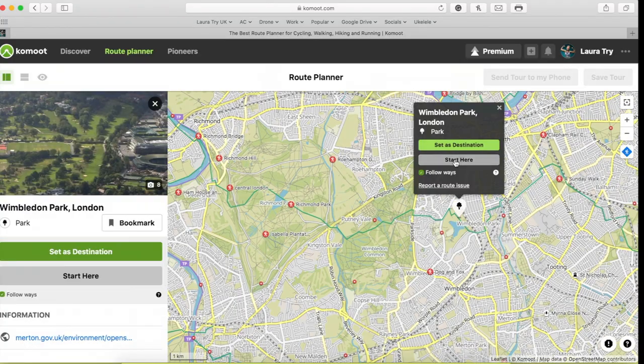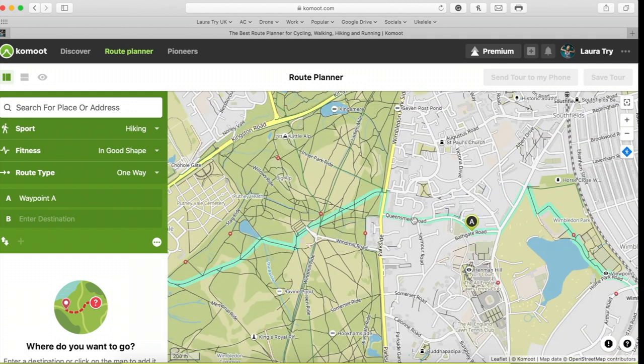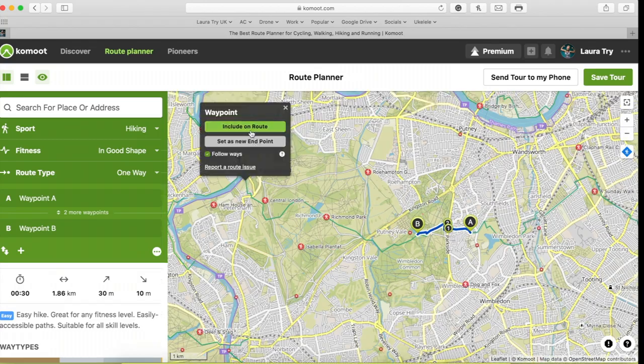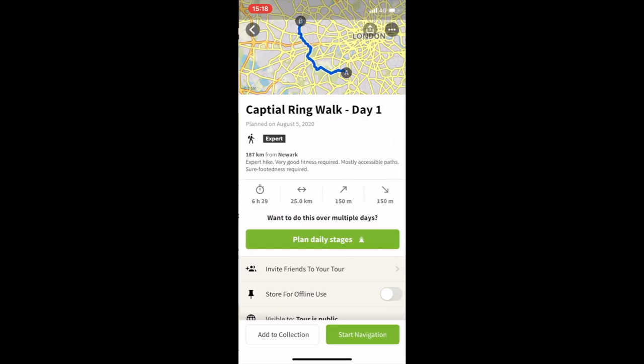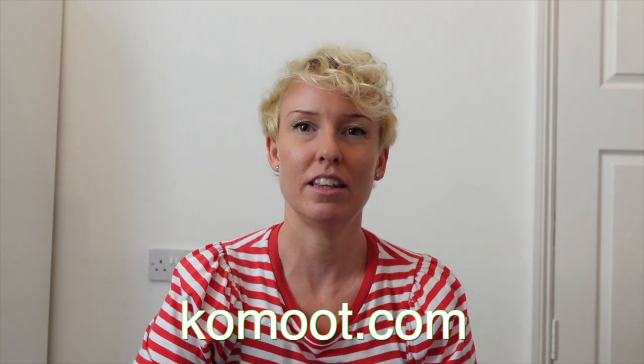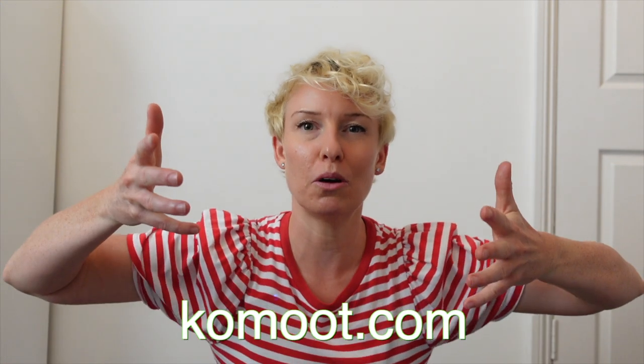A massive thanks to Komoot for sponsoring this video. Komoot is a route planning and navigation app for cyclists, runners and hikers. I designed the 78 mile route on the Komoot website and even found most of my accommodation on there as well, which made planning really easy. Then I downloaded the route to my phone, put my phone in flight mode, and it gave me directions through the whole route so I stayed on track. If you're wanting to check out Komoot, I have put their website in the description box and I'll also put it on screen for you right now.